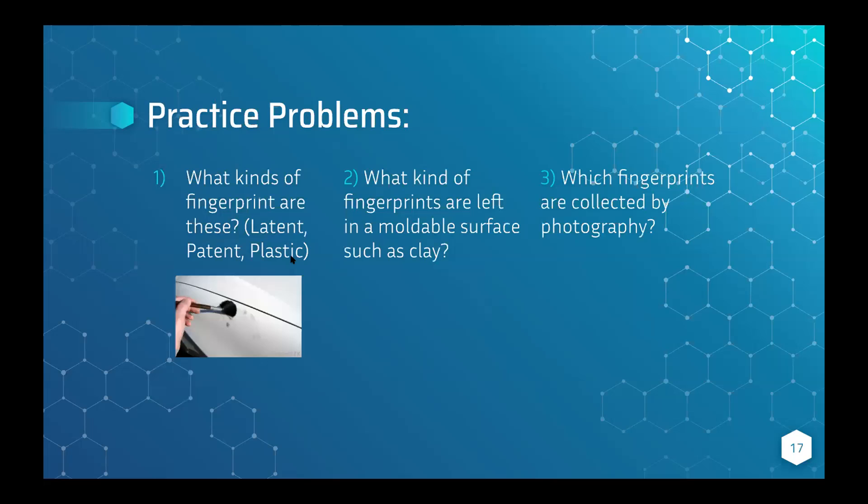Now there are three practice problems. Type your answers in the chat when you figure them out, and put the number before your answer. I'll move on once I get a specific number of answers for each question.